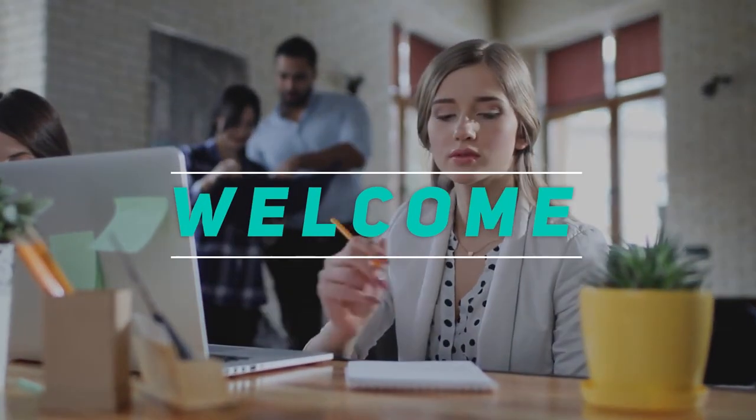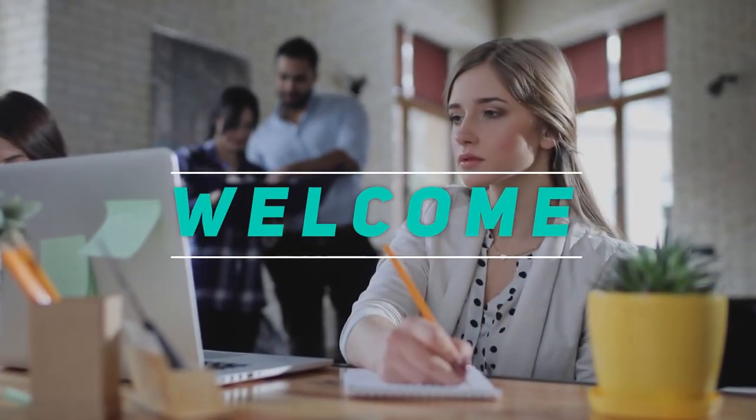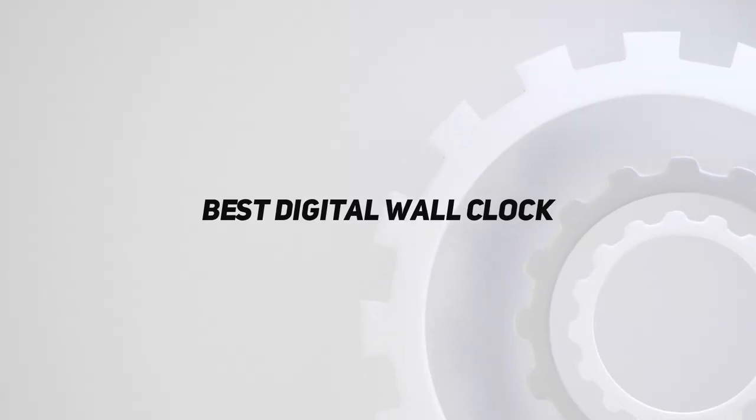Hey, welcome back to my channel. In this video, I'm going to talk about the top five best digital wall clocks.